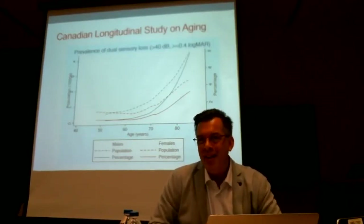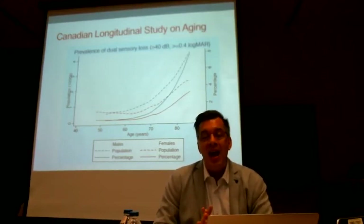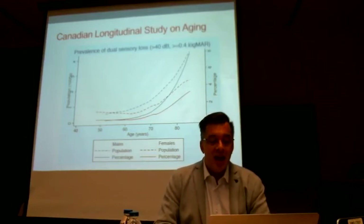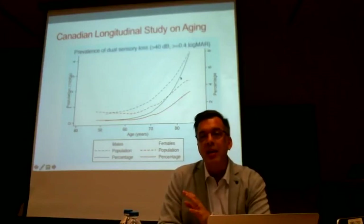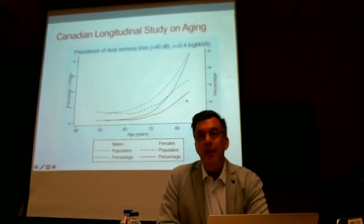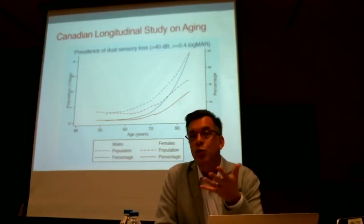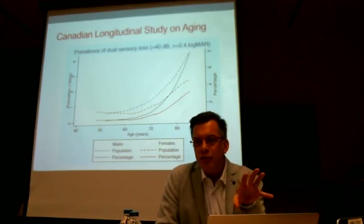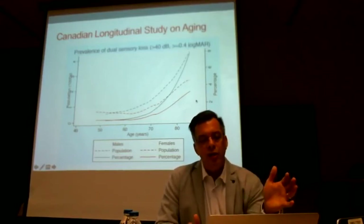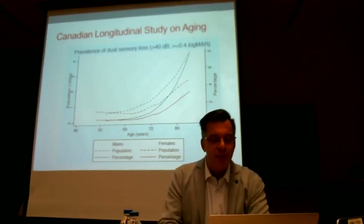Many of you have been waiting for this slide — we are about to submit this for publication. This is the first calculation of the prevalence of dual sensory impairment as seen in the Canadian Longitudinal Study on Aging, based on the very first data wave released last year. Not surprisingly, prevalence goes dramatically up after the age of 70, but very interesting is that this increase is a lot steeper for men than for women. When we look at service delivery, we often serve more women than men, so there is likely still an underserved population we need to find.